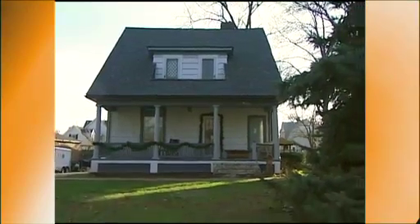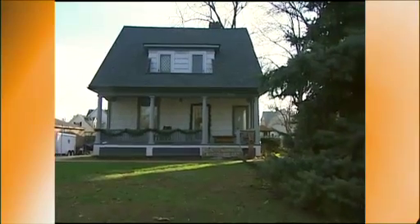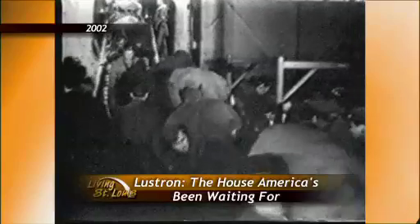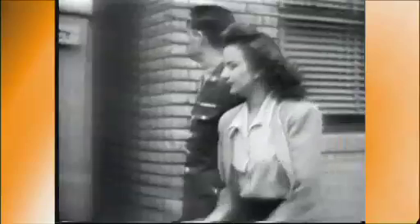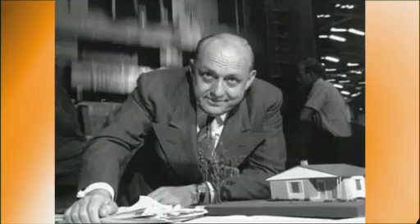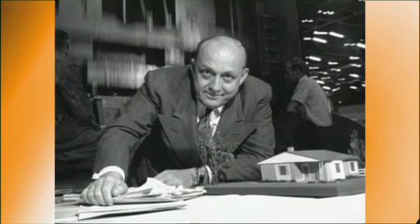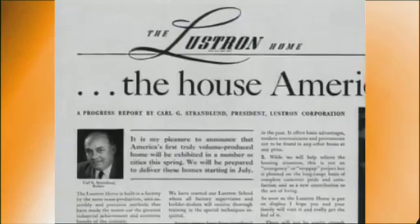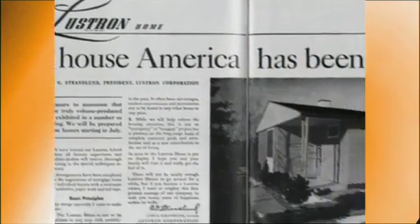Interest in prefabs rebounded after World War II. 100,000 GIs returned each month to the worst housing crisis in U.S. history. Few homes had been built during the Great Depression and four years of war. The urgent need for affordable, attractive, single-family houses caught the attention of Chicago businessman Carl Strandland. He adapted principles used in construction of prefabricated service stations to residential housing, and in 1946 the Lustron home was born.